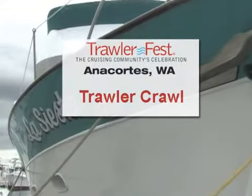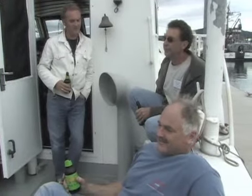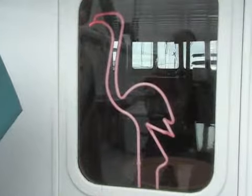Trawler Crawl is a great way to meet veteran trawler owners and learn all about the trawler lifestyle. And on occasion, you'll hear a great story or two. Trawler Crawl is crawling from one boat to the other.